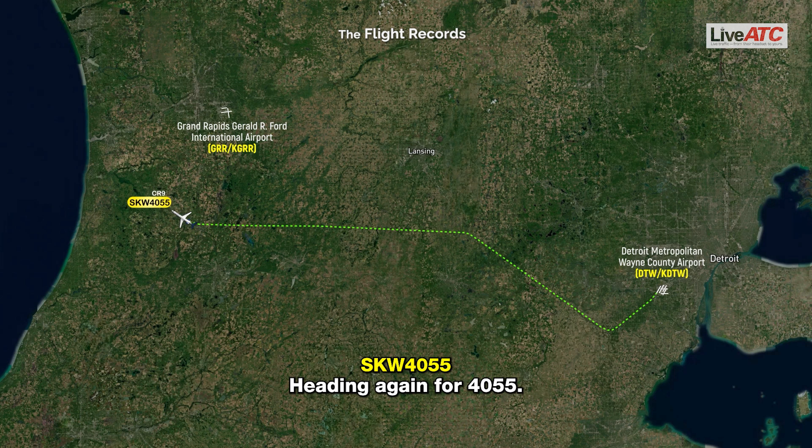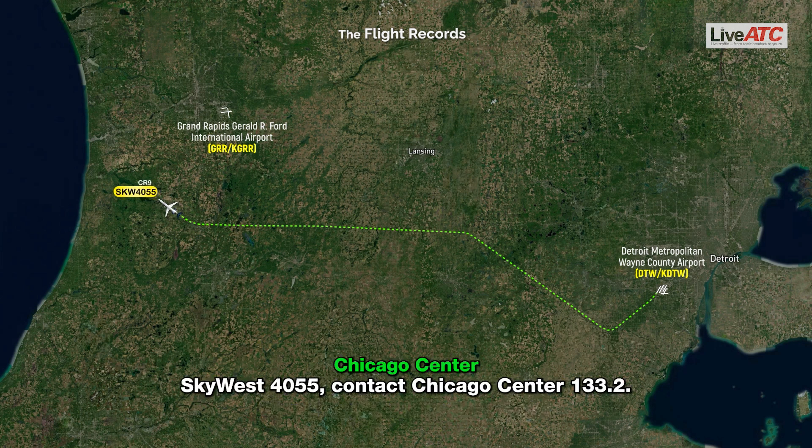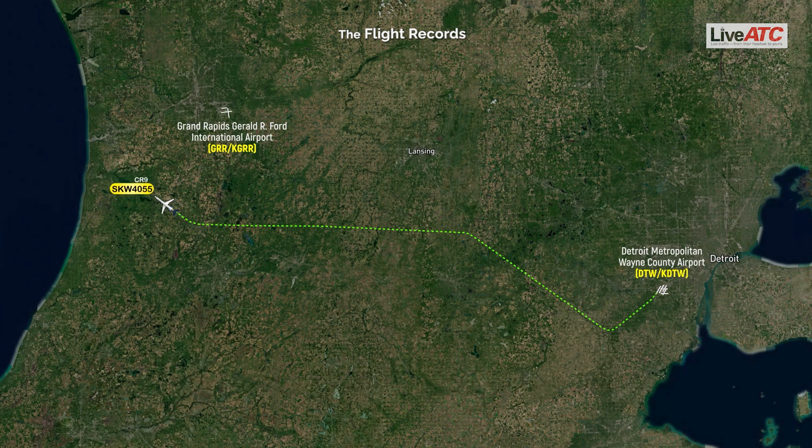Heading for SkyWest 4055. Heading is 3-1-0 — 3-1-0, affirmative. SkyWest 4055, descend and maintain 11,000. Grand Rapids altimeter 29.94. SkyWest 4055, contact Chicago Center 133.2. 133.2, SkyWest 4055.